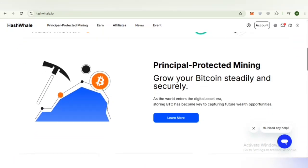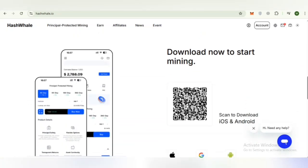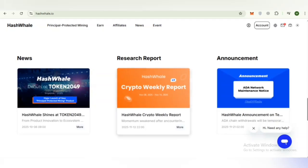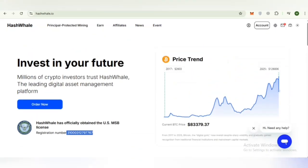Their main product is principle-protected mining, which will be discussed in detail. Amazing features include principle safety, flexible options, and asset continuity. If you want to download the app, just scan the code to get it on iOS and Android. You can also find news, research reports, and announcements about Hash Whale — I recommend reading these to get the latest information and research.